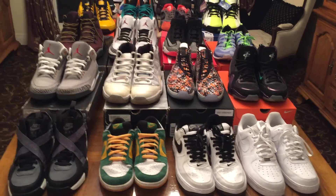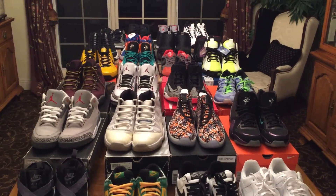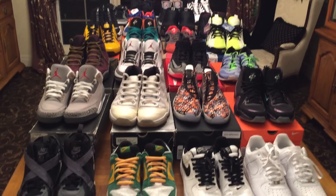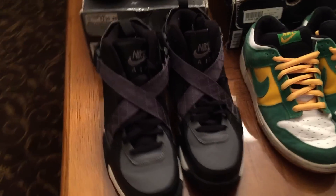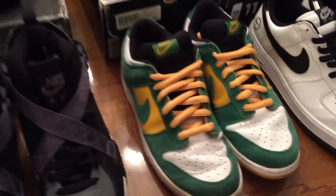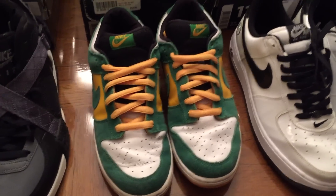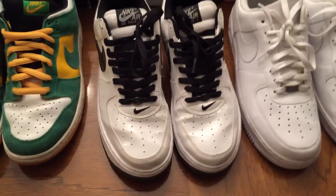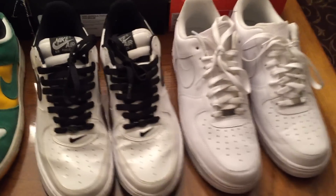Here we have the all size 11 table — there are 24 pairs. First up, we have the Nike Air Raids, asking $60 shipped. Next, the Nike SB Lows, again $60 shipped. And here we have two pairs of Air Force 1 Lows, both $60 shipped each.